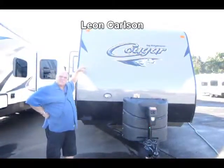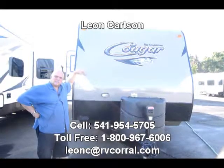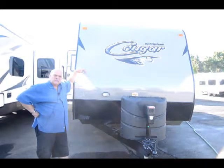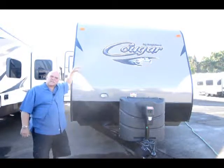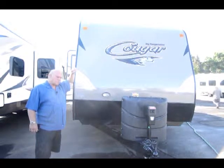Good morning, I'm Leon Carlson with the RV Corral. I always have these 2016 Cougars on sale — we've just gotten in a fresh load and they're all ready to be sold. Give me a call on my cell number for sale prices at 541-954-5705.